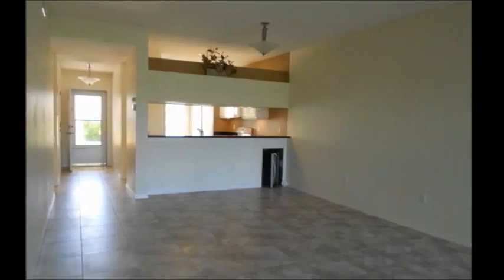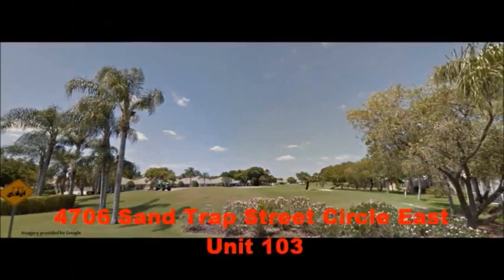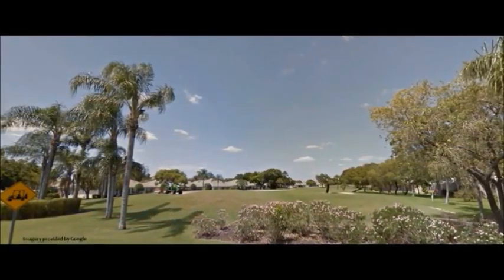There's much more to see, so make an appointment to visit 4706 Sand Trap Street East Circle, Unit 103 today.